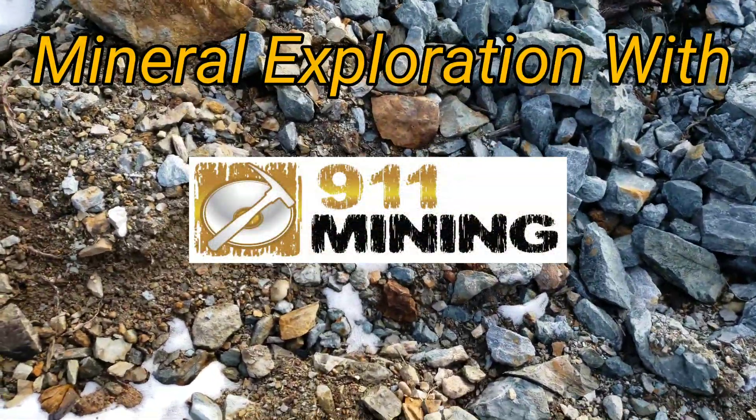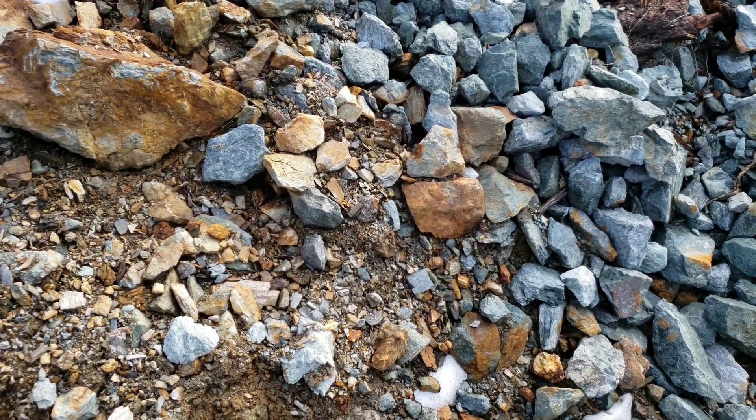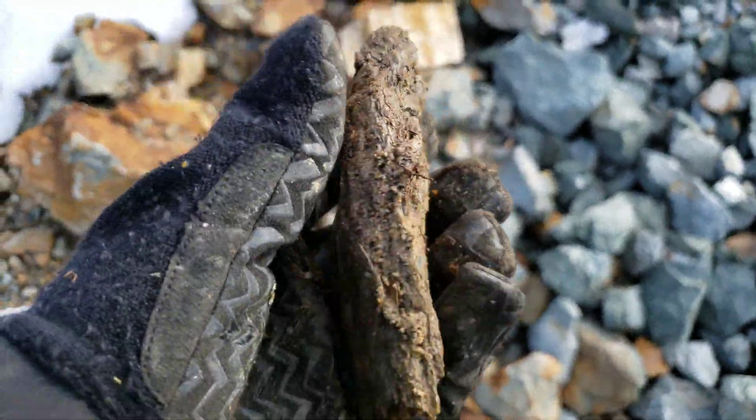We have a small exposure here, and all this rock has been removed by a logging company to build the roads. Just wanted to take a look at this — you do have a schistose rock here.